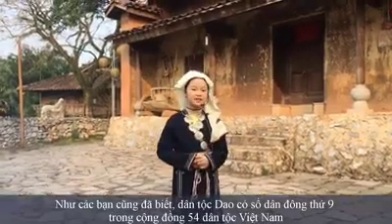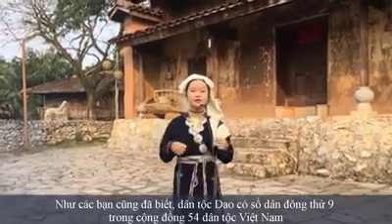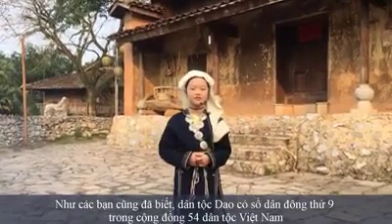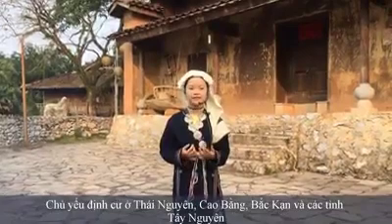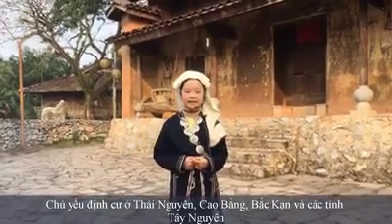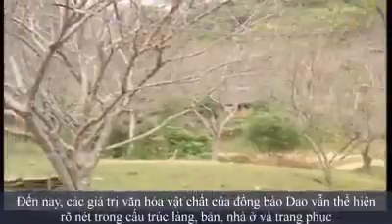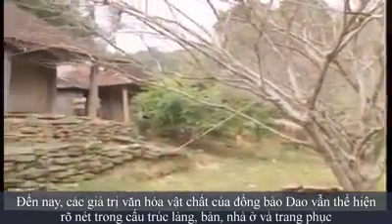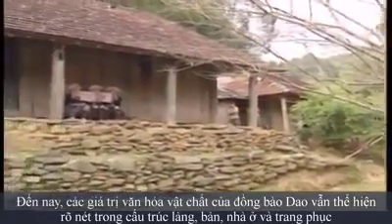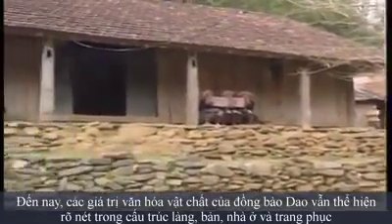As you know, the Yowchun ethnic group has the 9th largest population in the community of 54 ethnic neighbors in Vietnam, concentrated in Tigris, Gaobang, Bacca'an, and the Central Hainas provinces. Till now, the cultural and material values of the Yowchun still show clearly through the structures of villages, houses, and costumes.